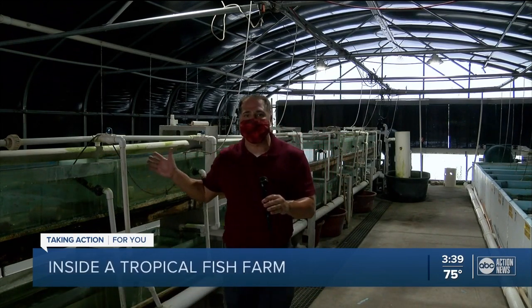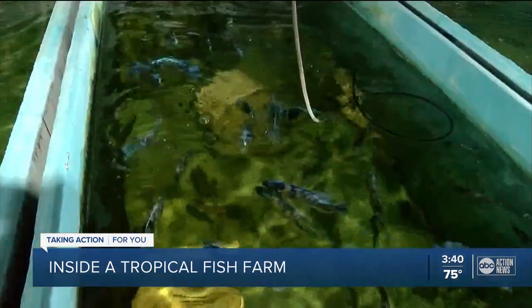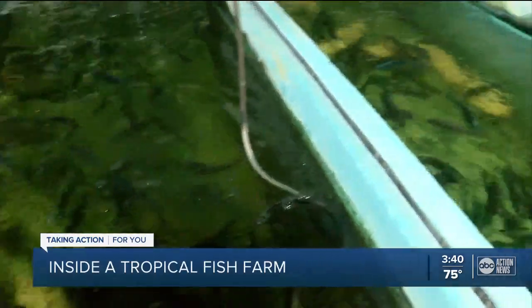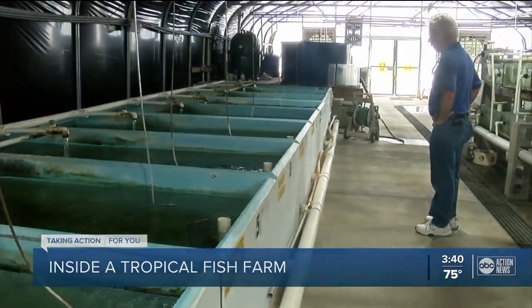Here at the University of Florida's Tropical Aquaculture Laboratory, they are researching more than 50 different species of fish, and they're going to pass on that knowledge to the local Florida farmer. It's lunchtime at the Tropical Aquaculture Laboratory. Director Craig Watson has a responsibility for each and every one of these fish. It's the number of species and varieties of fish that keeps it exciting, because every day it's going to be something new.